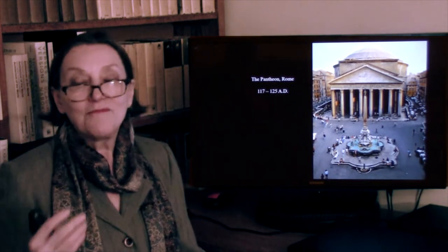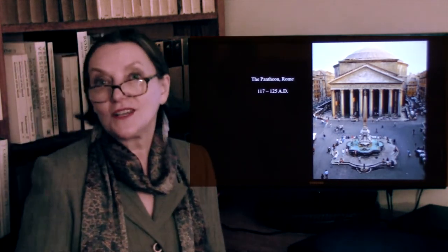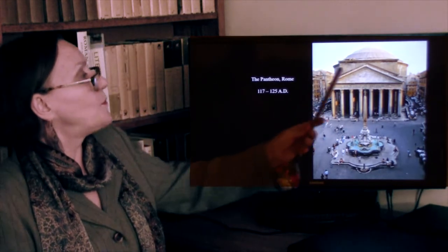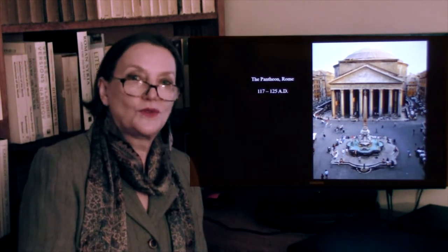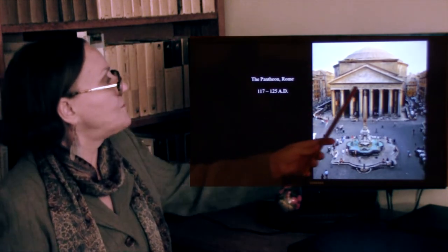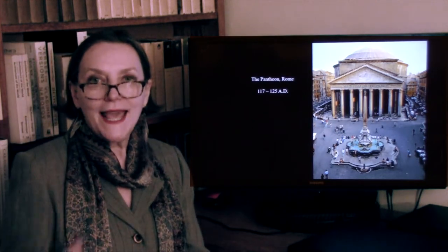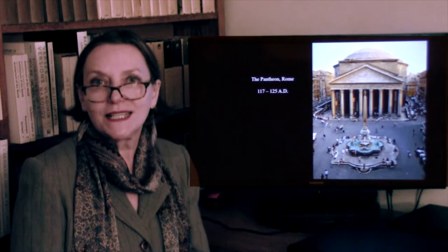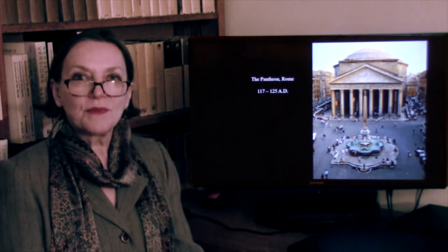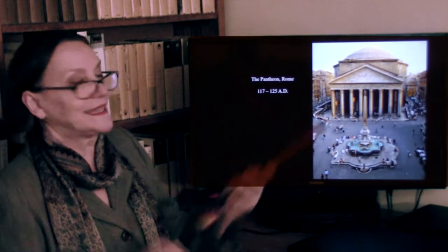Between the Parthenon and the Pantheon, you can look around at neoclassical architecture even in America and recognize it throughout. The porch is still a classical, rectilinear Greek porch. In the front it says 'Marcus Agrippa made me,' because Hadrian did not wish his own name exhibited and had great respect for the time of Augustus and for Marcus Agrippa. So he repeated that saying. But behind the porch, there is absolutely nothing conventional.